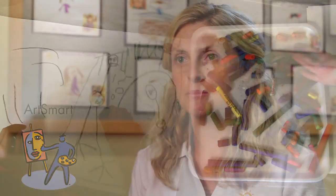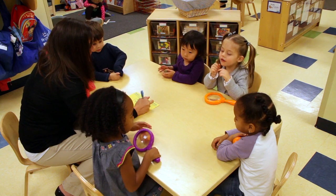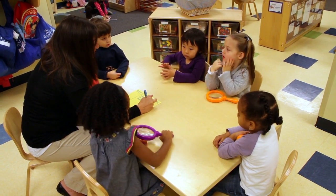Art Smart encourages creative expression. They can explore — they can be a chemist, they can be a biologist. They study insects and learn about bugs, the life cycle of a butterfly, which they love to do. Bright Horizons is an experience, a place to grow and an environment where learning is an adventure.